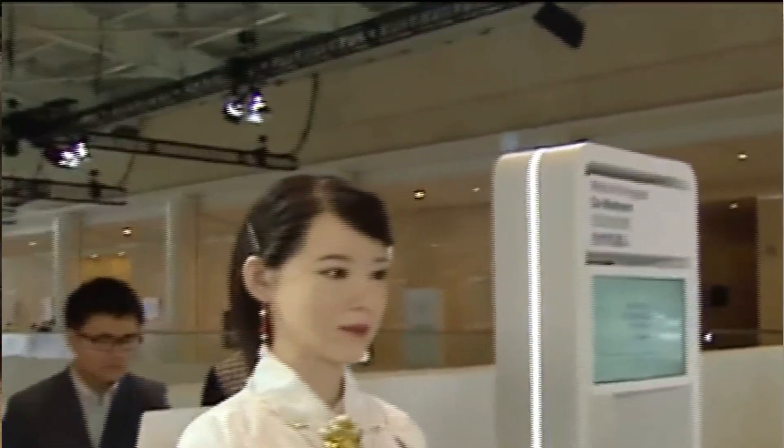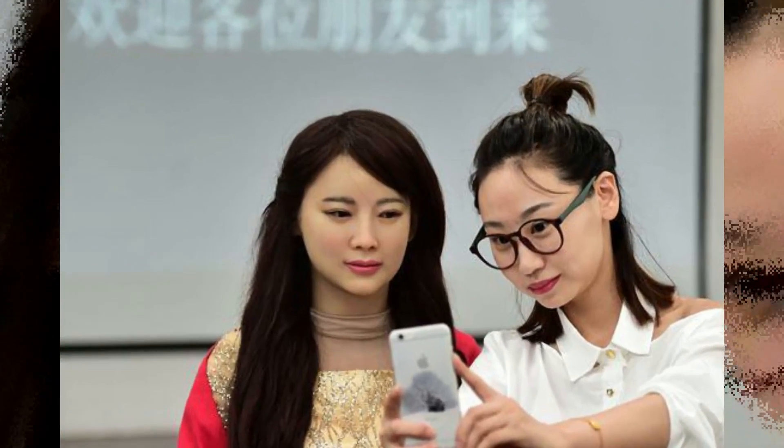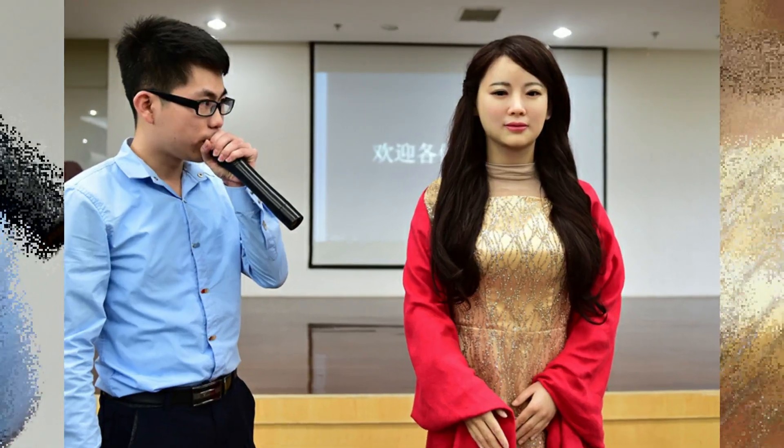She does this with the help of speech generation algorithms and facial recognition technologies. Though her speech patterns are still not entirely smooth, Jia Jia makes up for it by looking remarkably human-like. She has such realistic expressions because special emphasis was given to her eyes, allowing her to catch different gestures, emotions, and behaviors. Team leader Chen Xiao Ping said proudly that with a little more effort, Jia Jia can see a bright future for her kind.